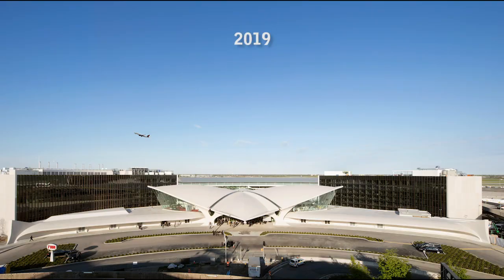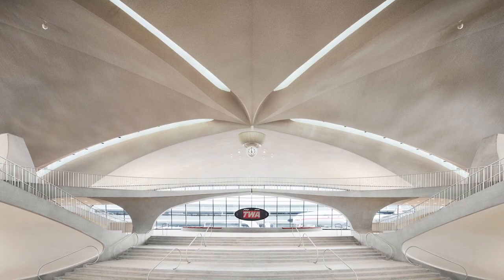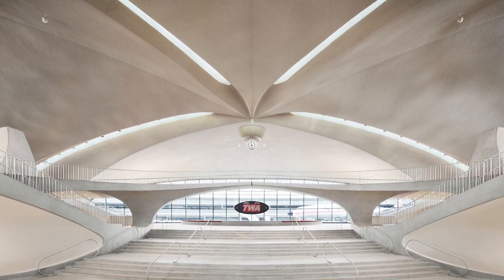A 65 million dollar project has brought new life to the flight center. Saarinen's building now serves as a spectacular lobby for the TWA Hotel, which opened to the public in May 2019.